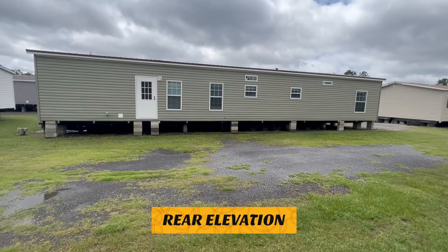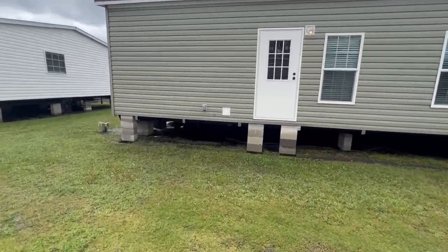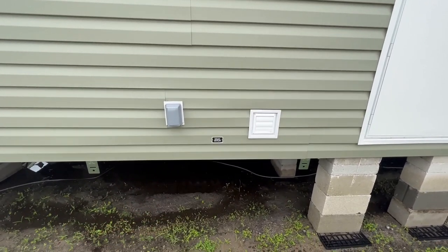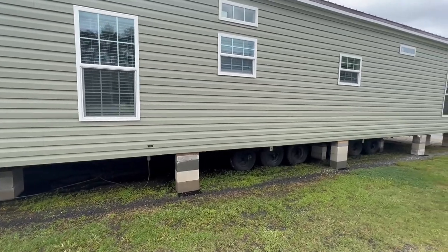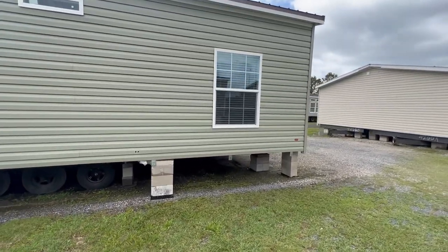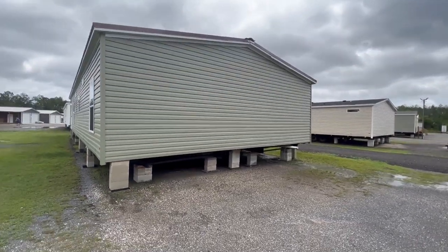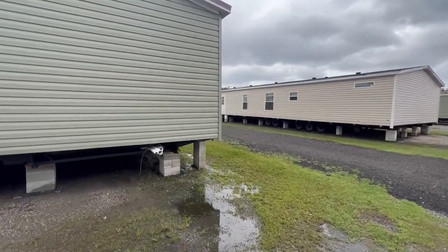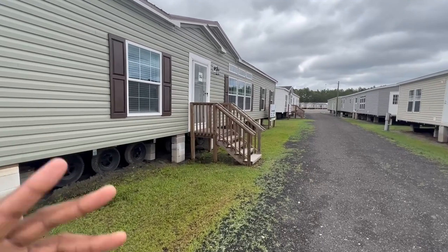So this is the back of the home — this is how the back of the Savannah would look. Let's take a look at the utilities. Right here you have your outside plug-in outlet, a drain outlet, your vent for your dryer, and of course your back door. Let's go inside and see what the Savannah has to offer.